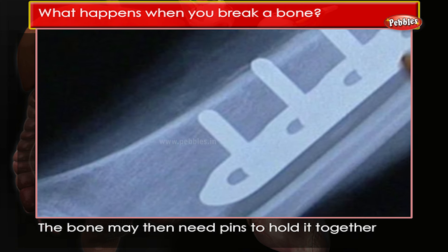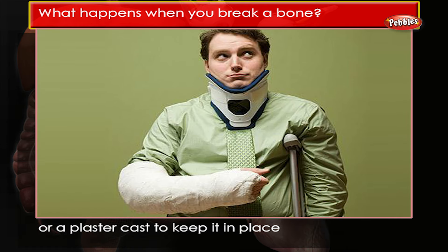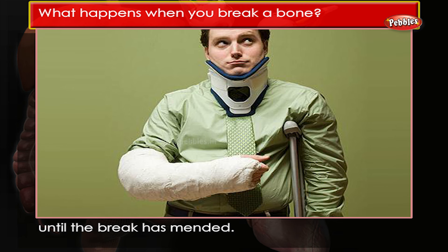The bone may then need pins to hold it together, or a plaster cast to keep it in place until the break has mended.